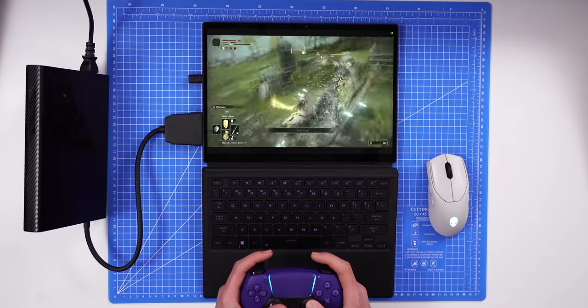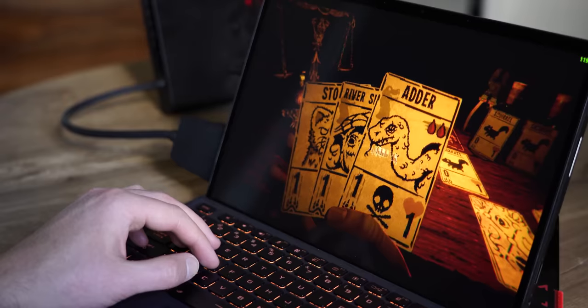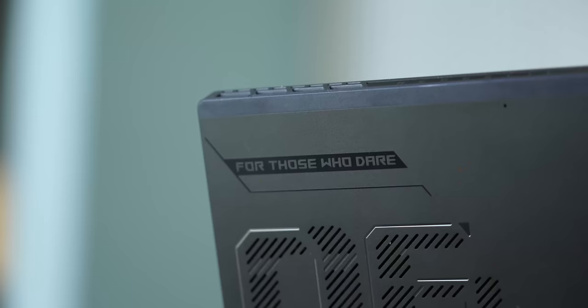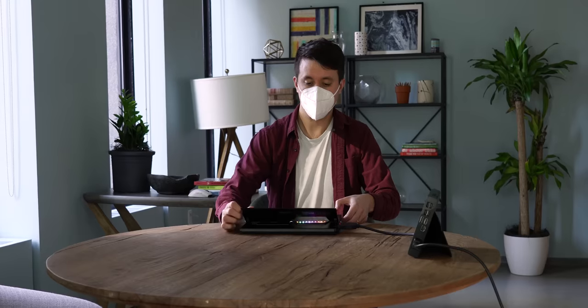With that in mind, this tablet is a reminder of how awesome the now of portable gaming is. The Flow Z13 is a peak example of how ASUS leads the industry by actually bringing concepts like these to life, price be damned. It's a good laptop, and with expectations in check, it's a good gaming tablet too. Now if you'll excuse me, I have some important work to get back to.